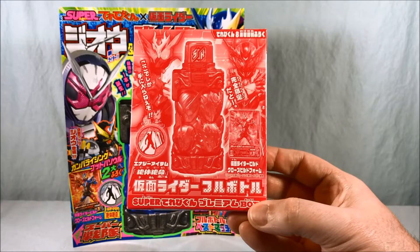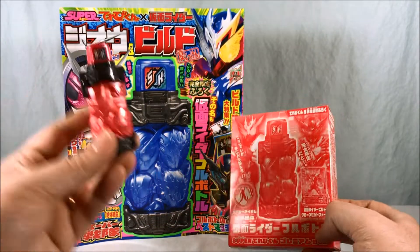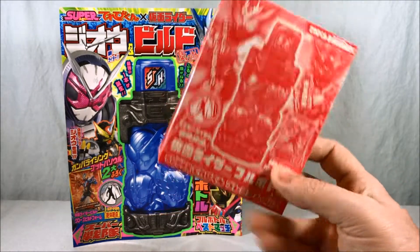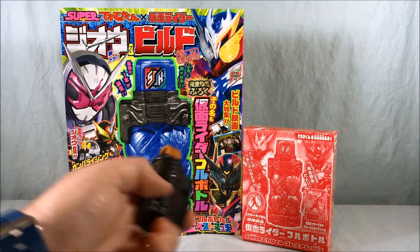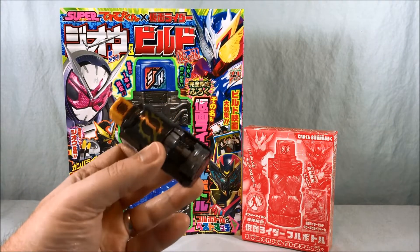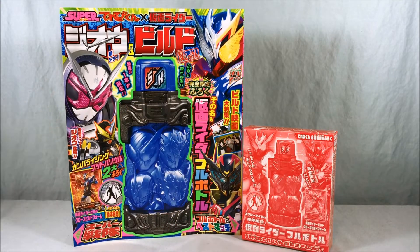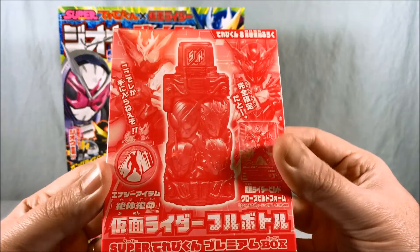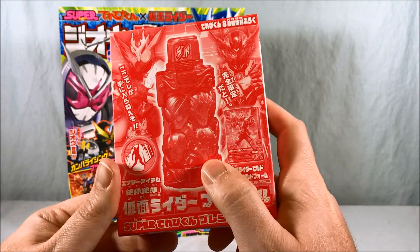This is the Kamen Rider Full Bottle. Previously we took a look at the Sentai Full Bottle, and this is the Kamen Rider Full Bottle that is meant to pair with it. Technically we can get the sounds out of using the Rider System Bottle, but this one has all four of the Riders from Build: Build, Cross Z, Grease, and Rogue.